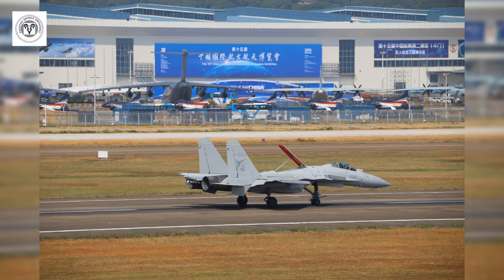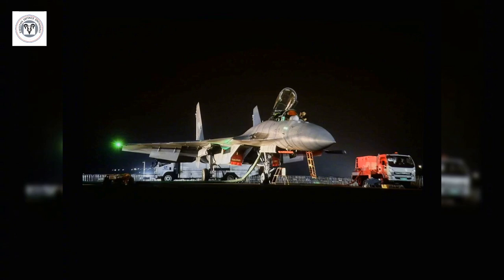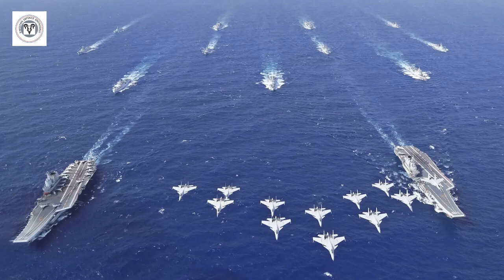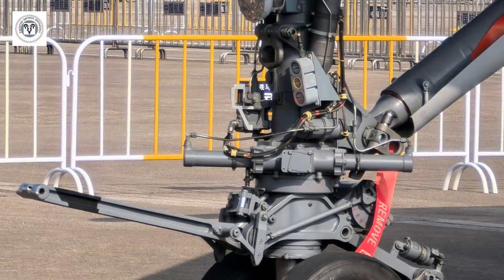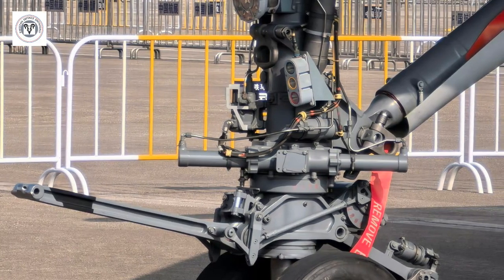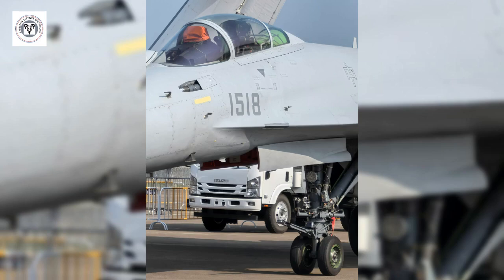Expected to be unveiled officially at Zhuhai Airshow China, the J-15T is set to steal the spotlight. Just days ago, this modernized naval fighter made a surprise appearance during dual carrier operations in the South China Sea. The J-15T is not just another fighter — it's equipped for catapult takeoff and barrier-assisted recovery operations.